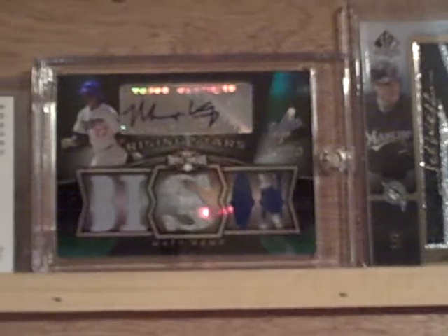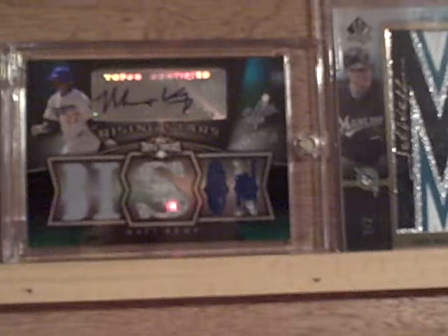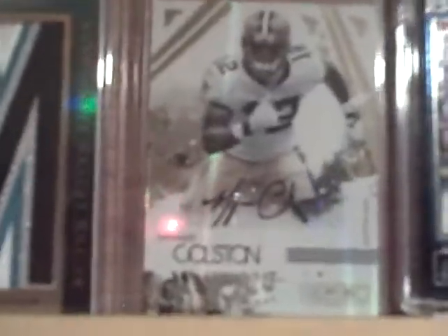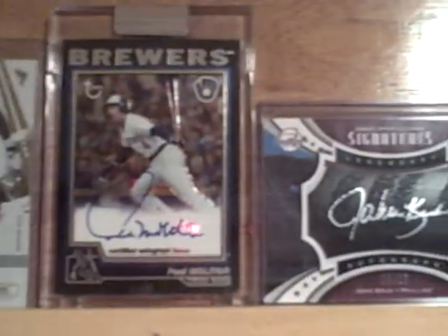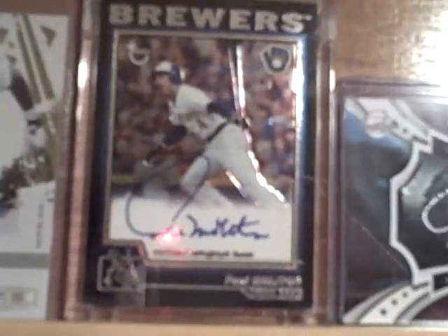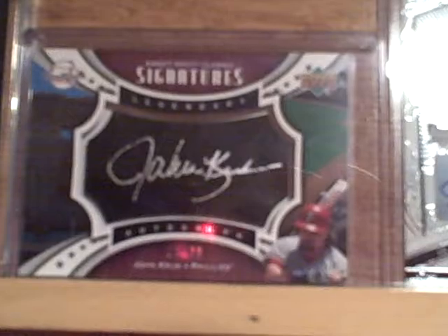Then we got a Chipper Jones auto, a Matt Kemp Bison card — Bobby, that look familiar? — numbered 18 of 50. A Josh Willingham autograph letterman numbered one of two. Marcus Colston from the Saints autograph. Paul Molitor, one of those Topps Black autographs. John Kruk black bat barrel numbered to 29.